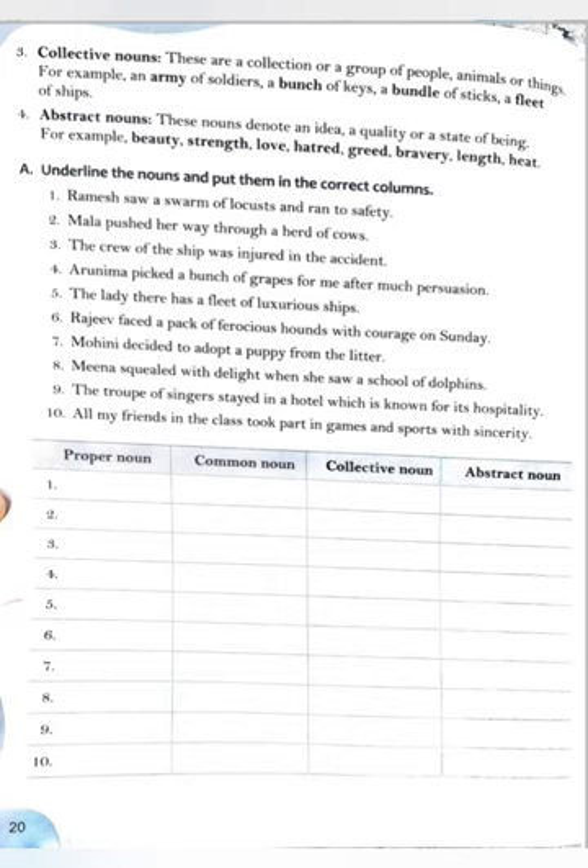Exercise A: underline the nouns and put them in the correct columns — proper noun, common noun, collective noun, and abstract noun. First: Ramesh saw a swarm of locusts and ran to safety. Ramesh is proper noun, locusts is common noun, swarm is collective noun, safety is abstract noun. Second: Mala pushed her way through a herd of cows. Mala is proper noun, cows and way are common nouns, herd is collective noun, no abstract noun. Third: The crew of the ship was injured in the accident. No proper noun; ship and accident are common nouns; crew is collective noun; no abstract noun.